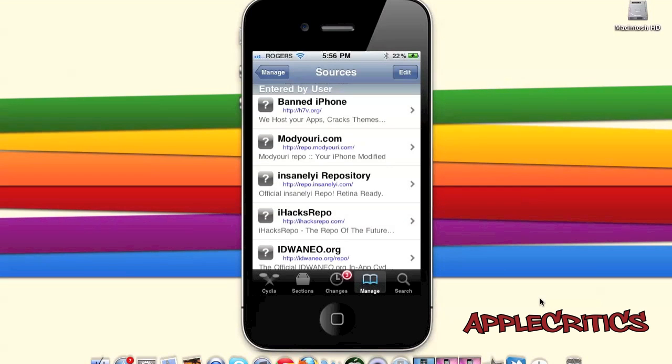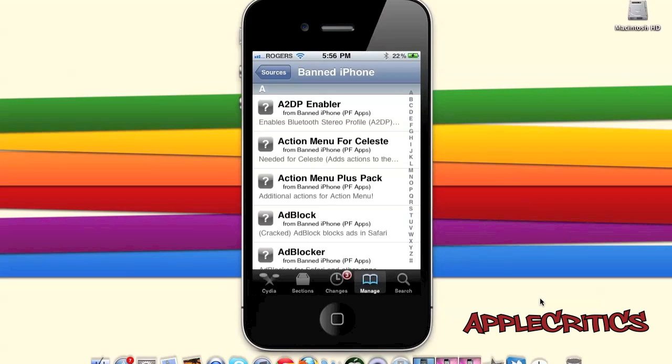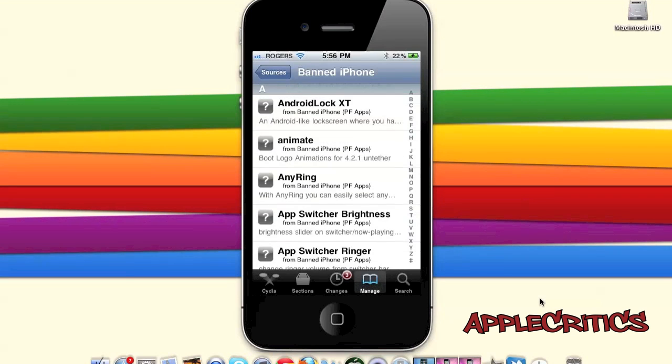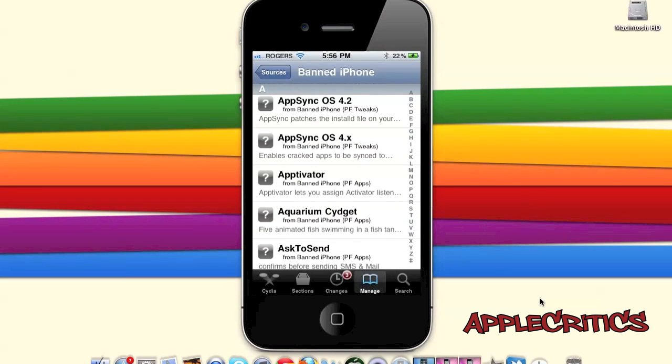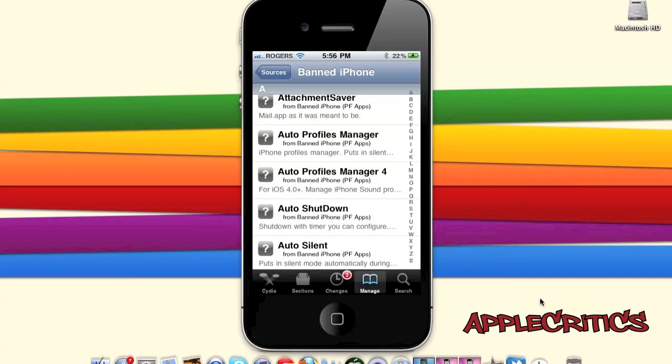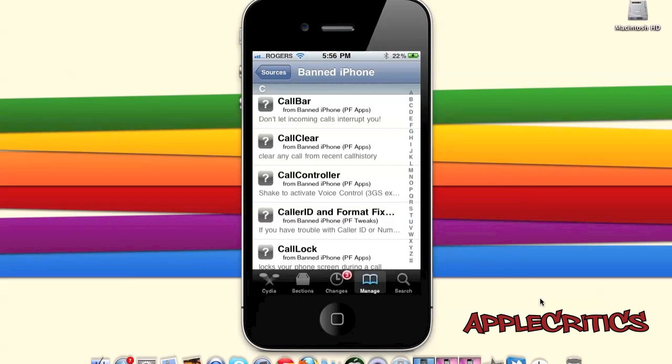At number 11 is the banned iPhone Cydia source, which is h7v.org. This is one of the most complete Cydia sources to have on your device. It includes Android Lock XT, which is an Android-like lock screen; AppSync for all firmwares; Attachment Saver, which allows you to save attachments in the Mail app; and Call Bar, which doesn't let incoming calls interrupt you.